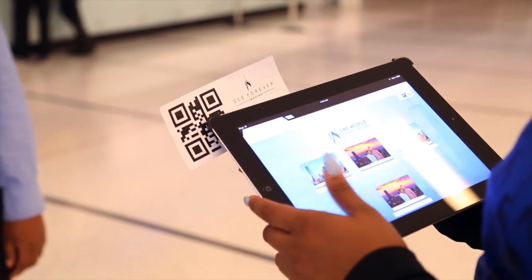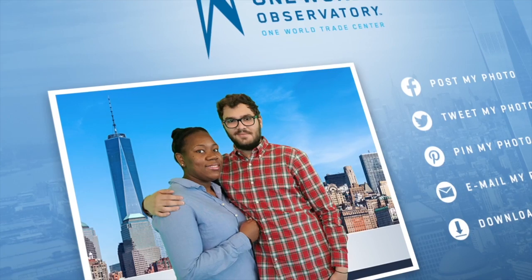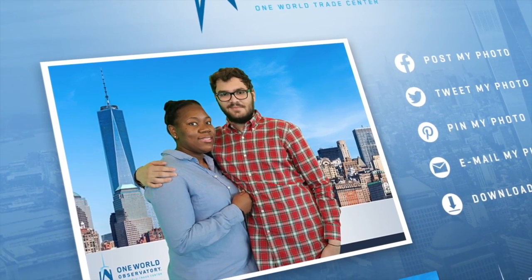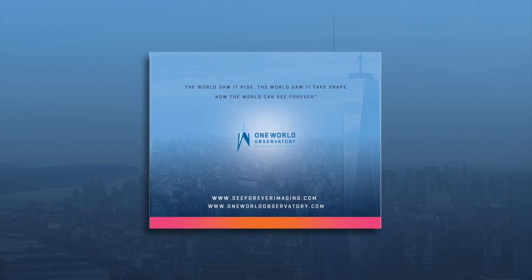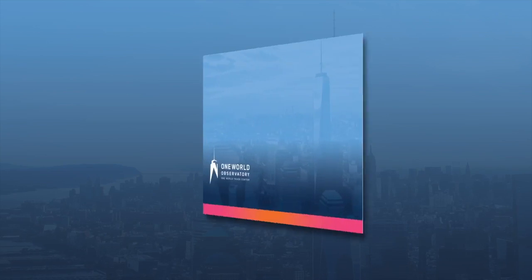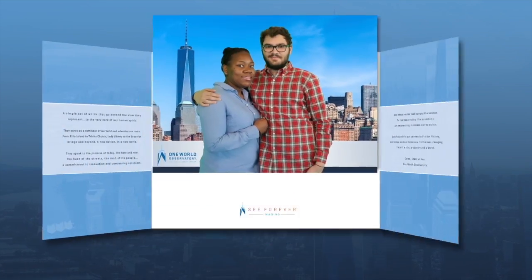The attendant then guides them through the review and purchase process. Using the intuitive interface, the guest can build their souvenir photograph with an array of background choices, angles, and crops. Purchase options may include traditional framed prints, custom photo books, premium merchandise, digital downloads, and more.